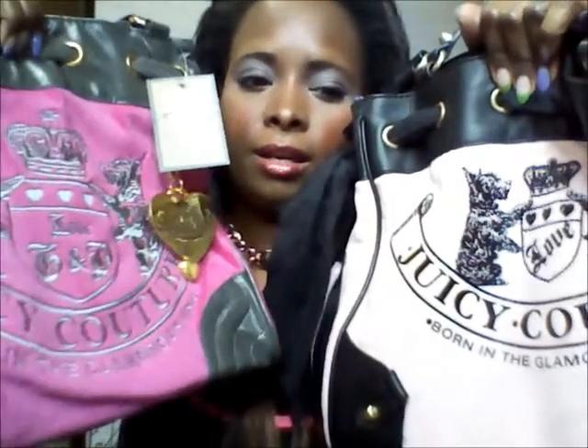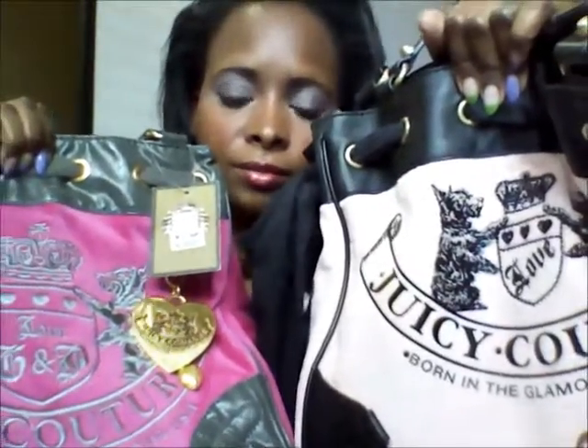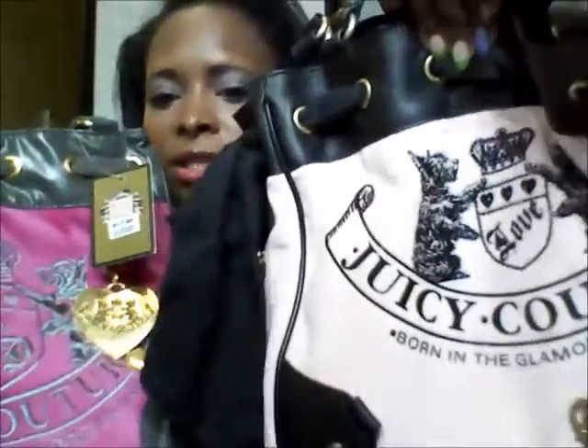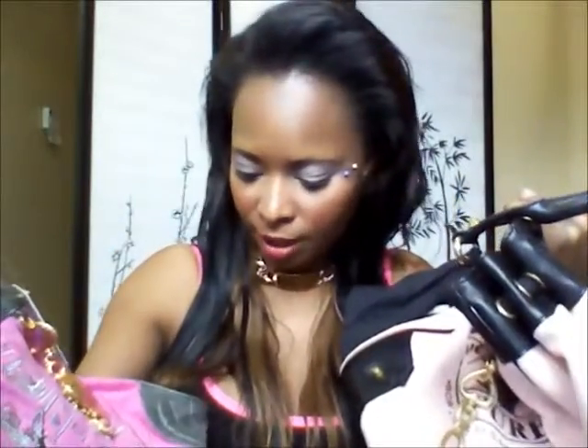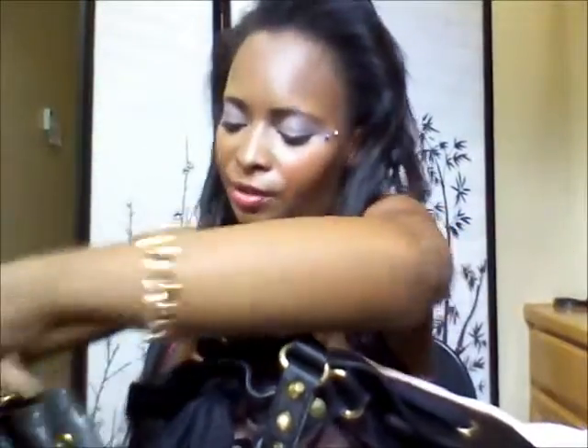Looking at the fronts side by side: the fake one says 'Love G and P' where the doggies are, and the real one just says 'Love.' They both say 'Born in the Glamorous USA.' At the bottom, the real one has real leather and a little brass knuckle piece, while the fake one has nothing — just pleather.